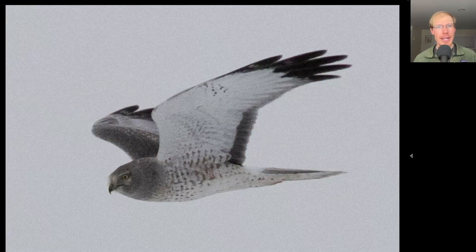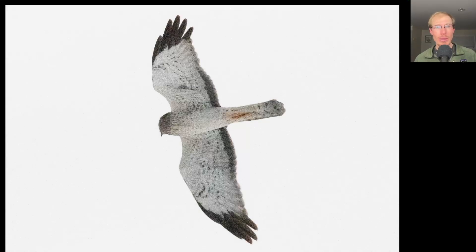Here's another stunning raptor — notice how it's holding its wings up into that dihedral or V-shape. You can see that owl-like facial disc on the gray head, and very white to the underside of the body and wings with dark at the wingtips and trailing edge of the primaries. This is another adult male northern harrier. Here's one more look at a different adult male northern harrier, and the amount of streaking they have in the upper breast can be variable — some of them have very little and others can seem quite heavily marked.